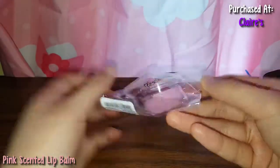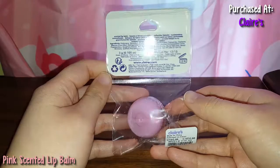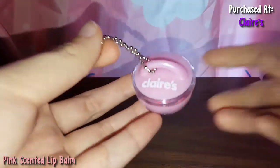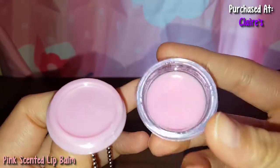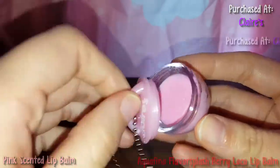So here's some Claire's Scented Lip Balm. This was $2 but I got it for free. Here's what it looks like — it has a little chain to it and you can open it like this. It smells okay. I don't know what kind of flavor it smells like, but it smells pretty scented and it's pretty sparkling.